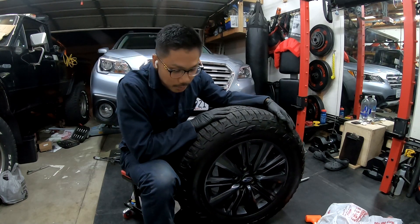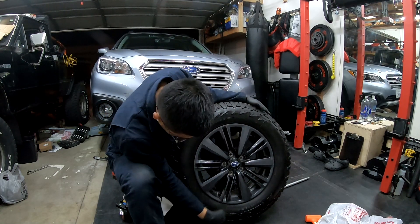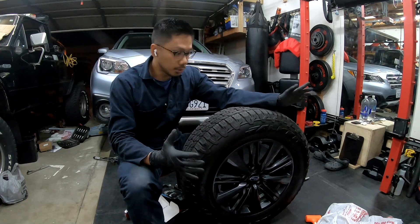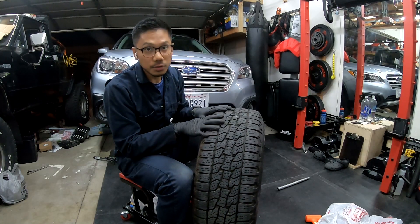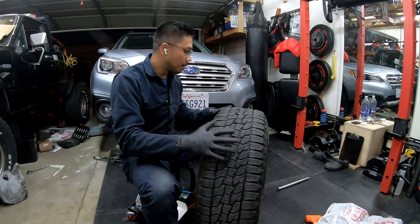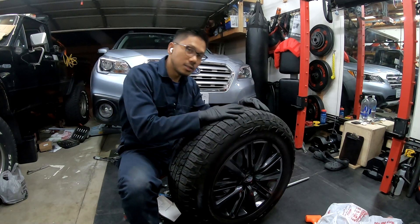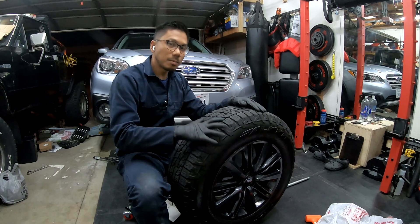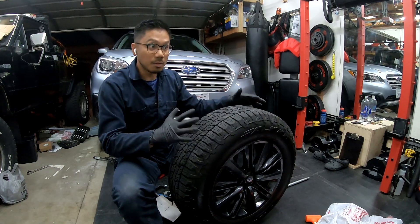The winner ended up being the Falken Wild Peak Trail tires in the all-terrain fashion — specifically their crossover light SUV all-terrain. If you look at the tread pattern, it is beefy. I wouldn't consider this a full all-terrain; having had Jeeps with mud terrains and all-terrains before, the Wild Peaks fall into a crossover category. These came highly recommended for Subarus. They are about 10 pounds lighter than the light truck version, the Wild Peak AT3s.